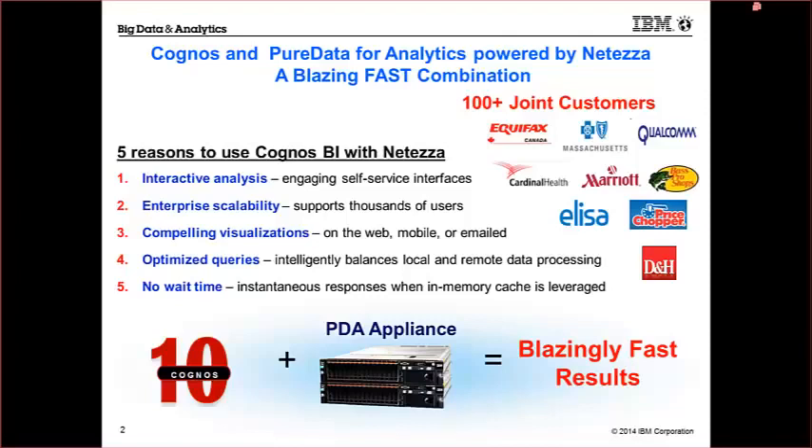The queries are optimized, intelligently balancing your local and remote data for processing, so you get those reports back in optimal time periods — no wait times. You're not looking at that hourglass, because instantaneous responses with in-memory caching can be achieved through dynamic query mode and dynamic cubes, which I'll talk about. Cognos 10 and PDA appliances give you those super-fast results that a lot of organizations are blown away by the first time they see it.